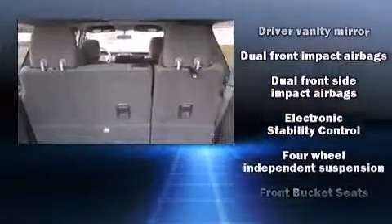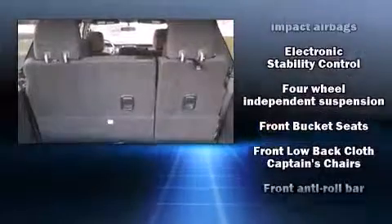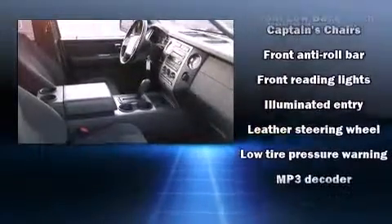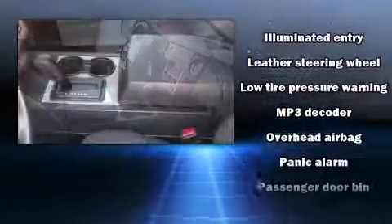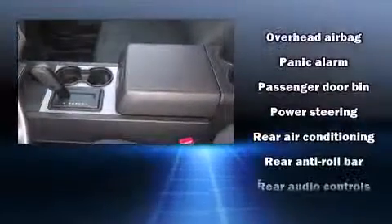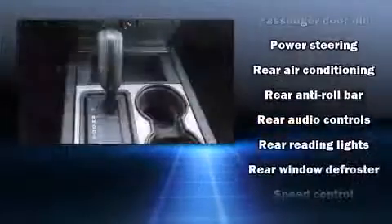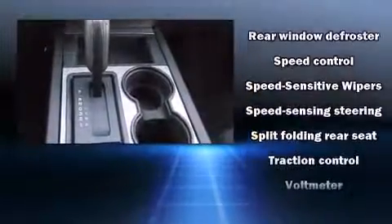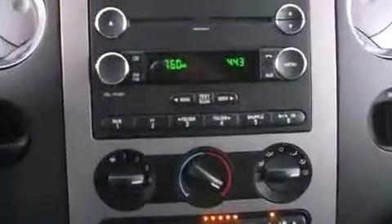Ford also prioritized safety and security by including head curtain airbags, front and side impact airbags, traction control, a panic alarm, and four-wheel disc brakes with ABS. Brake assist technology provides extra pressure when applying the brakes.